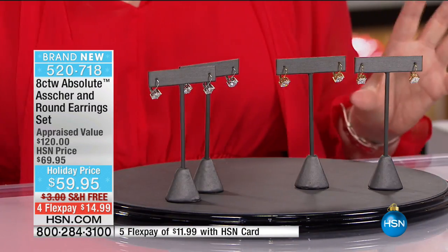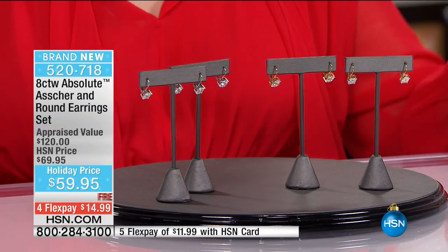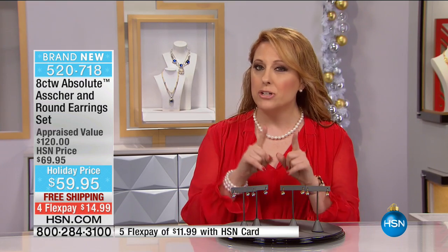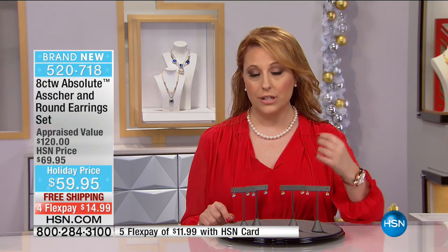I only have 500 of these. For those of you who want something under the tree in time for Christmas, or maybe you've got that New Year's Eve party — whatever the reasoning — I got you four flex pay. HSN card holders get five flex pay. For $14.99, you've got a pair to give away and a pair for you to wear, and you can get it home in time for Christmas. But you've got to add 99 cents for express delivery. Shipping and handling is otherwise free; if you don't do the 99 cents, it won't get there by Christmas.